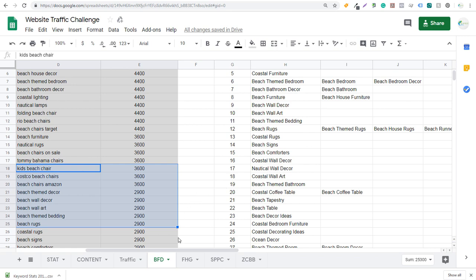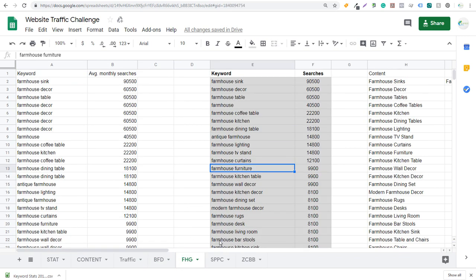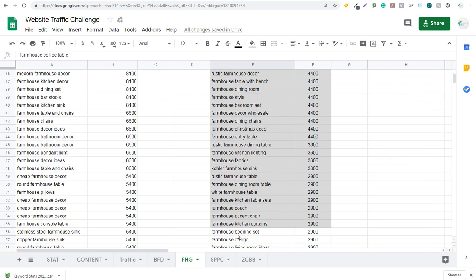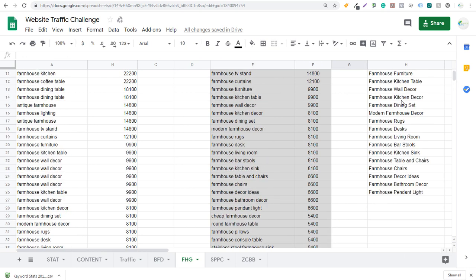The first step is to come up with the top keywords for your business — it doesn't matter what your business is about. I've done the same thing for Farmhouse Goals, for Surfside PPC, and for Zero Compression Back Brace. For Farmhouse Goals you'll see top keywords like sink, decor, table, coffee table, kitchen, dining table. I take a keyword like 'farmhouse bedding set,' come over to my content list, make sure I don't already have it, and add it. I can expand on it — farmhouse bedding sets, farmhouse comforters, duvet covers. I always start with really popular keywords first, then build content around long-tail keywords.